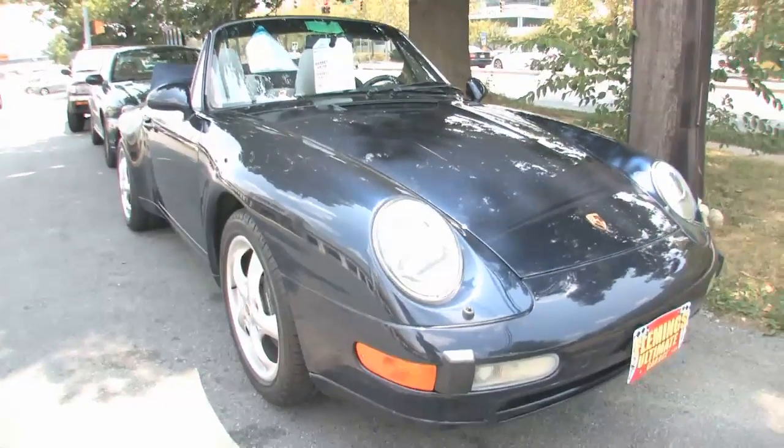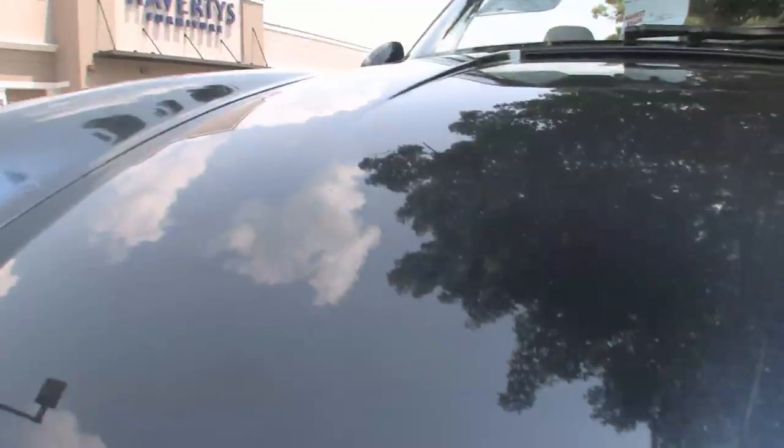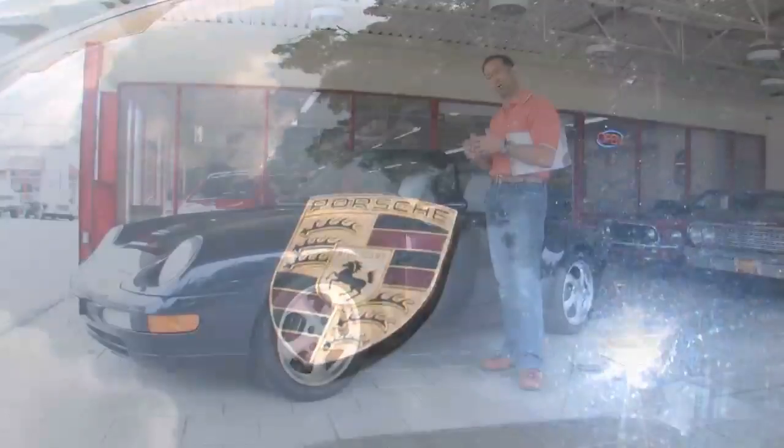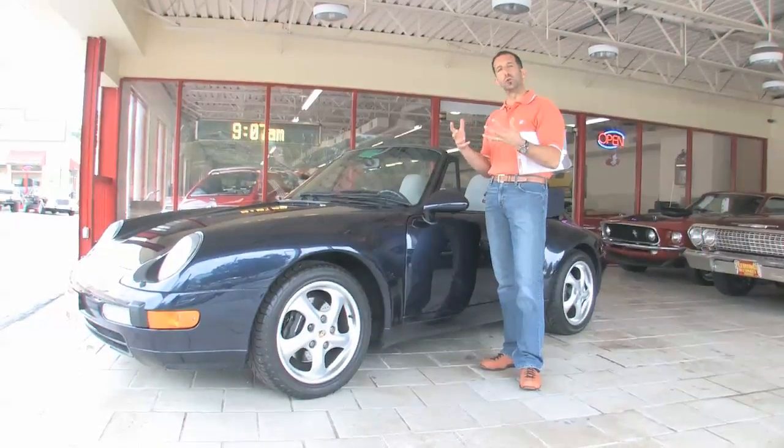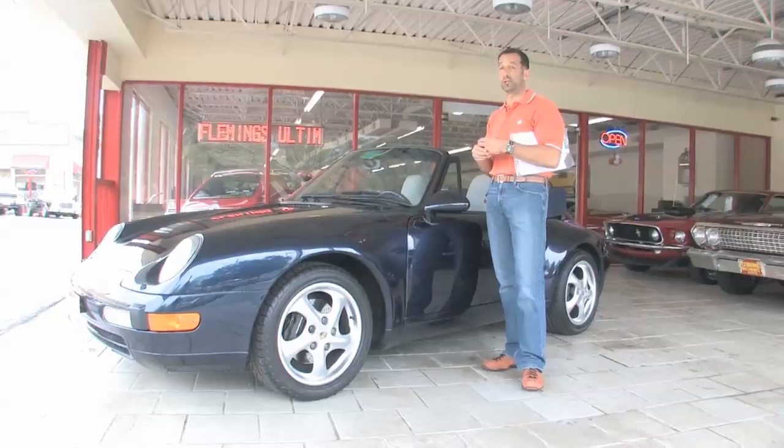These cars have been selling for the same price for the last seven or eight years, which is pretty cool. You can drive these cars, and they cost very little to own. They drive great — you can carry four people, they're luxurious, they're powerful, and they handle really, really well.